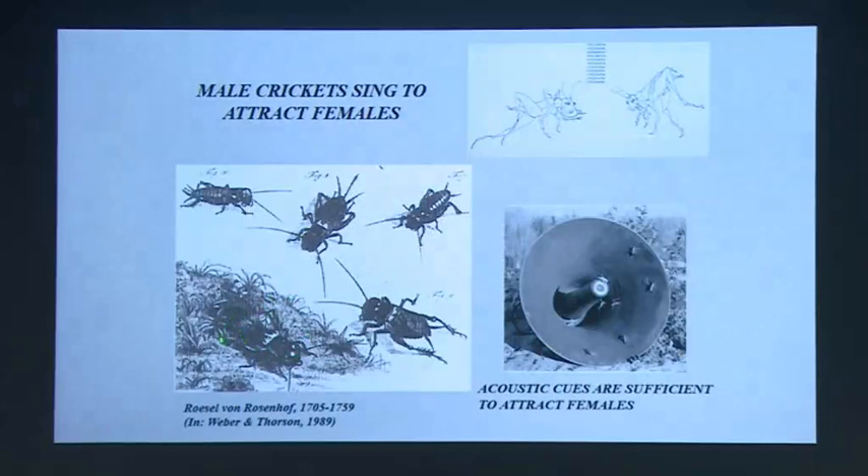Why do crickets sing? Typically only adult male crickets sing, and they sing to attract females. You can see that this was known from very long ago — this is from an old painting from the 1700s, showing a male cricket singing at his burrow and a female approaching him; you can see she is a female because she has this long ovipositor. If you make a recording of the call of a cricket and play it out in the field, you can actually attract females of that species. So these acoustic signals alone are sufficient to convey the message to females.